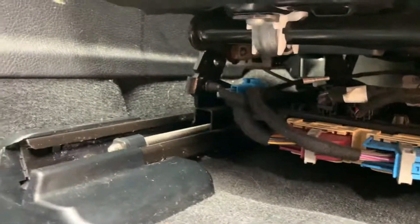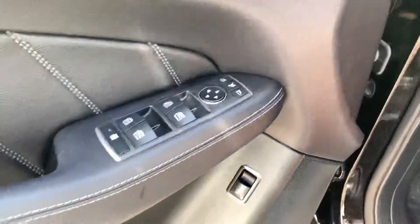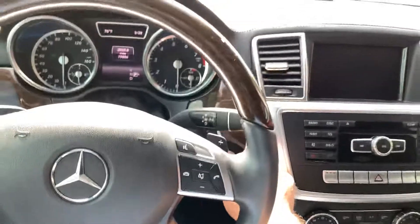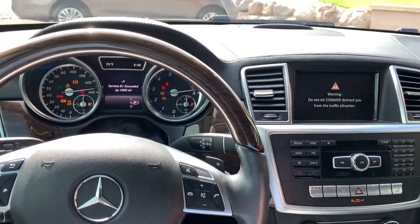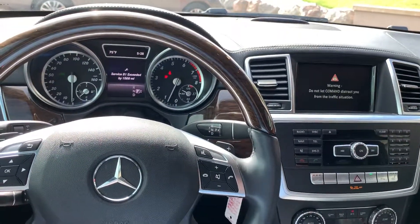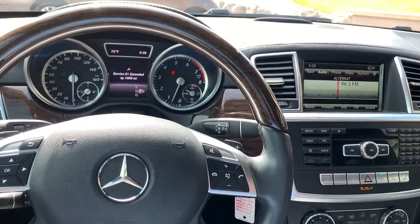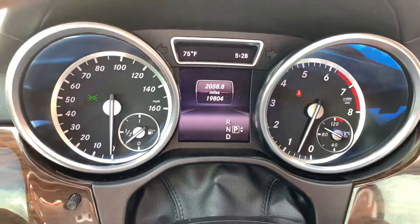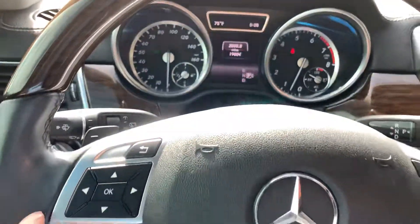There's the VIN number. There's the remote for the DVD player. Starting it up here for you — 19,800 miles, those are our original miles.